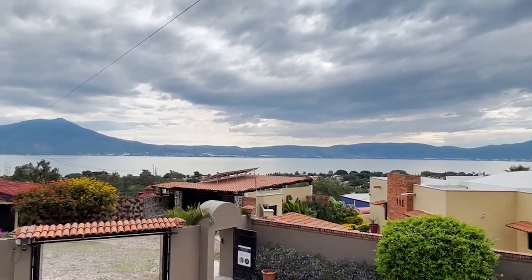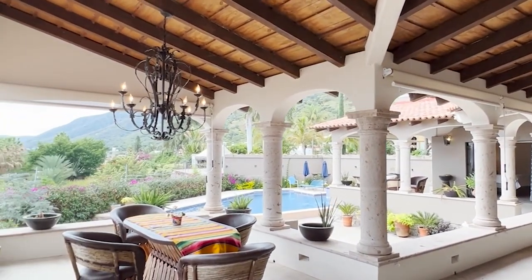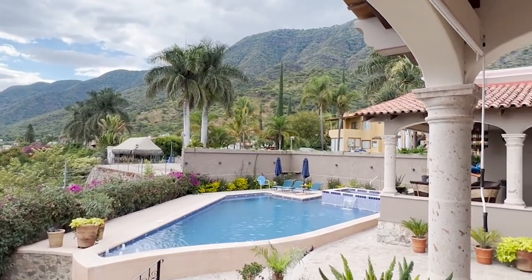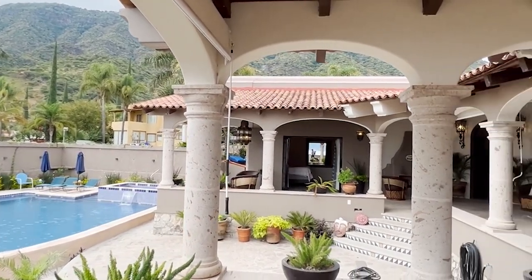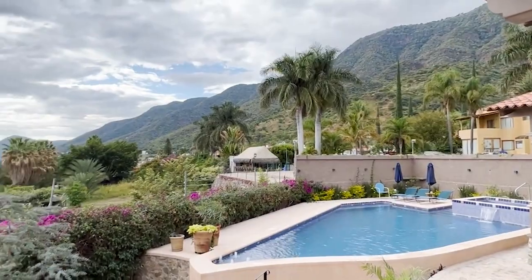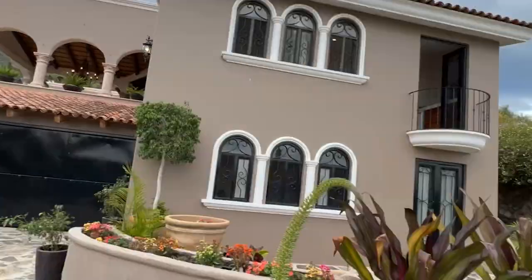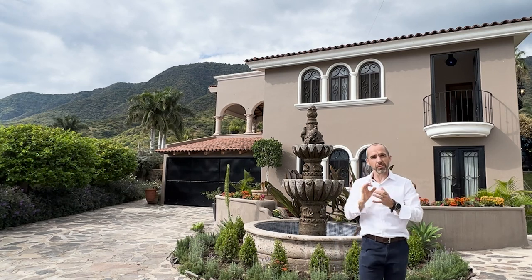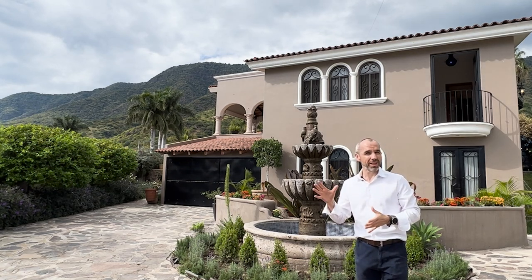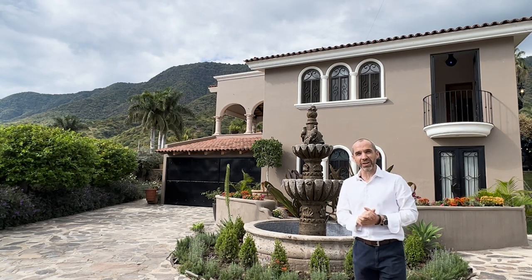Beautiful views of Lake Chapala today. So there we have it guys — I hope you've liked the video tour of this very lovely property here in the Racquet Club. All the information about the property will be down below in the description. If you're new to the channel, please consider subscribing. That's it for now — thanks for watching, take care of yourselves, and see you in the next video. Hasta luego, amigos!